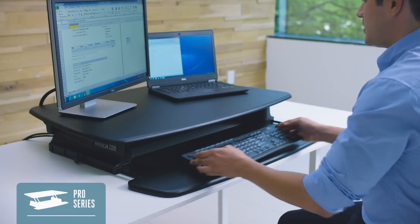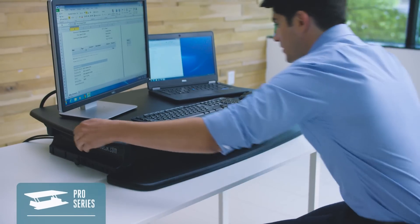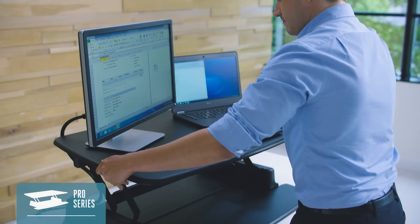The Single Surface Pro Series is the design that started it all. Simple yet spacious, it's a tried and true solution that offers plenty of room for monitors, accessories and more.